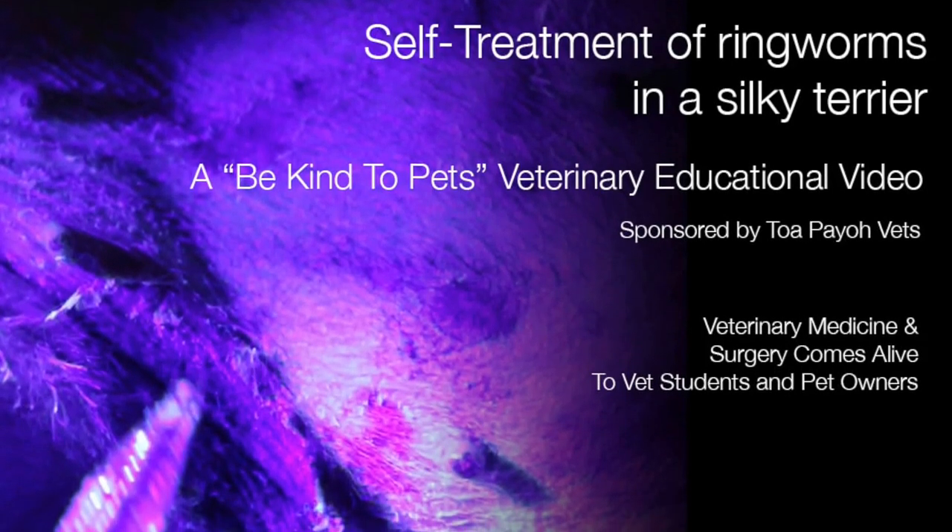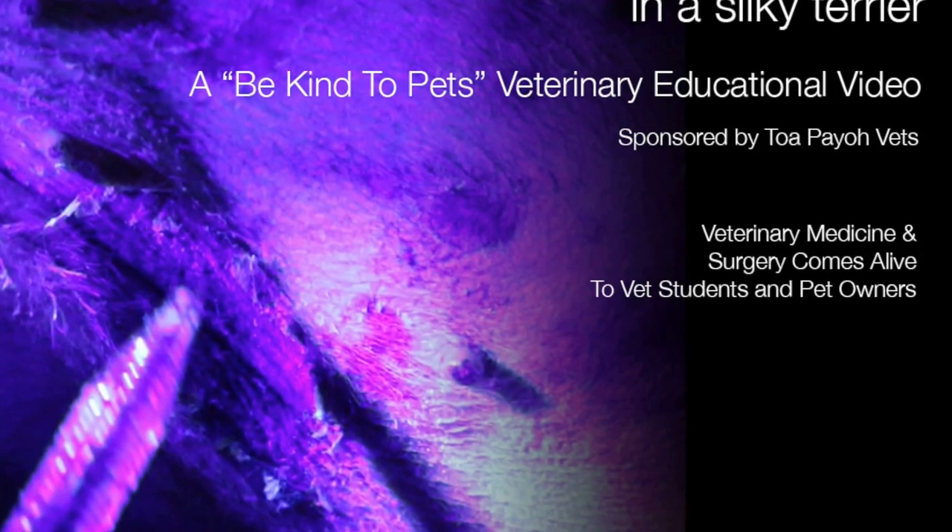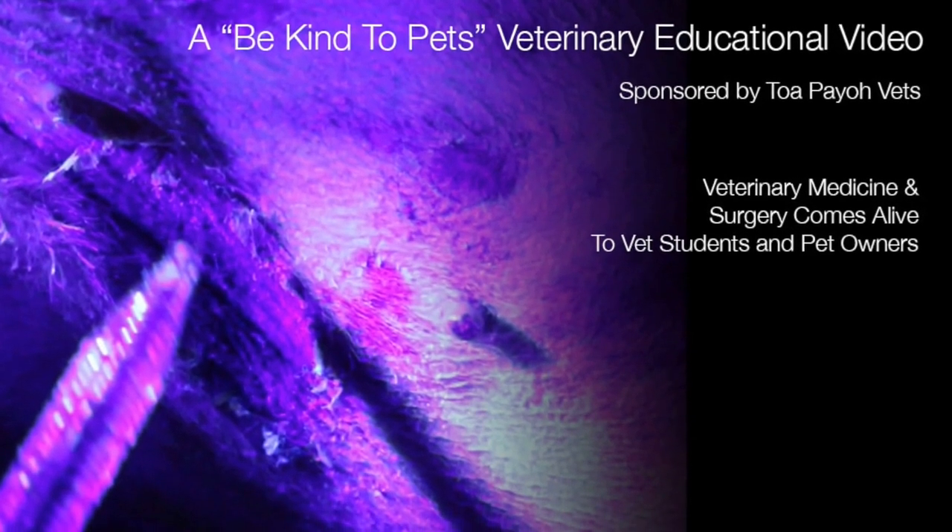Self-treatment of ringworms in a silky terrier. A Be Kind to Pets veterinary educational video for vet students and pet owners, sponsored by Topayo Vets.